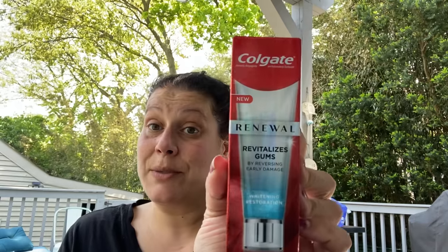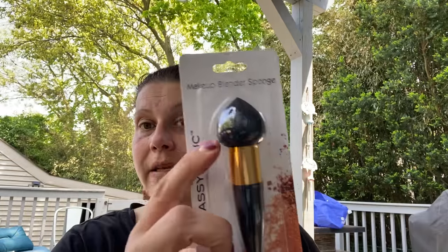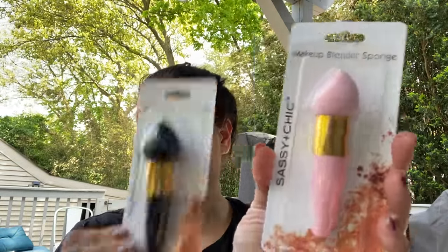I got this for someone — not me — because I feel like this would kill my sensitive teeth. But I thought it was pretty amazing — Colgate Renewal. Revitalizes gums by reversing early damage. Whitening restoration. Cool mint, 3.2 ounces. Pretty awesome. Then I picked up two makeup blender sponges on sticks — the drop-shaped one in black, and the slanted one in pink.